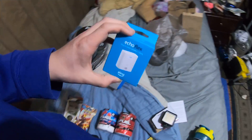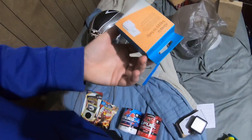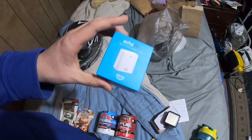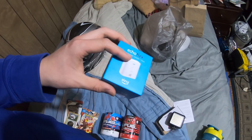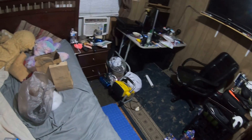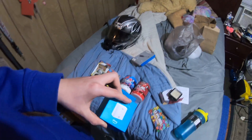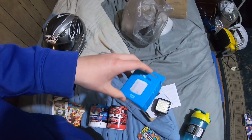I have this tiny little Echo Flex, which is basically just Alexa. This little thing is Alexa — I already have it hooked up over there. Let's demo it: Alexa, what's the weather like? Apparently there's a hard freeze warning. Alexa, stop. Good to know — I didn't know that.